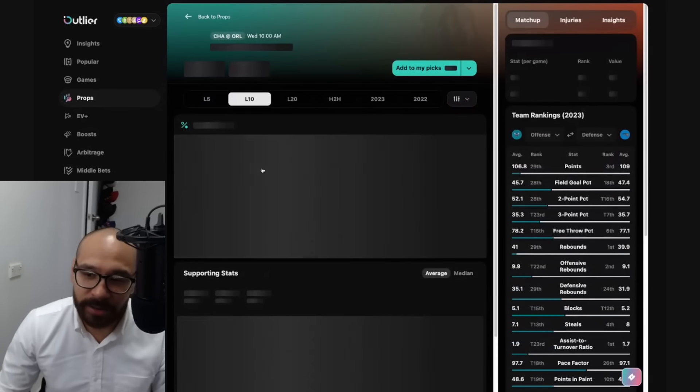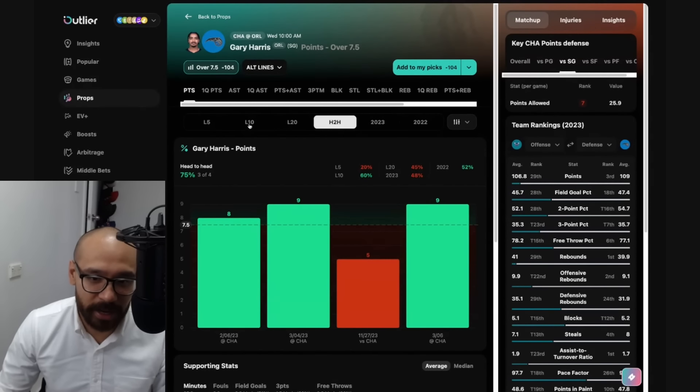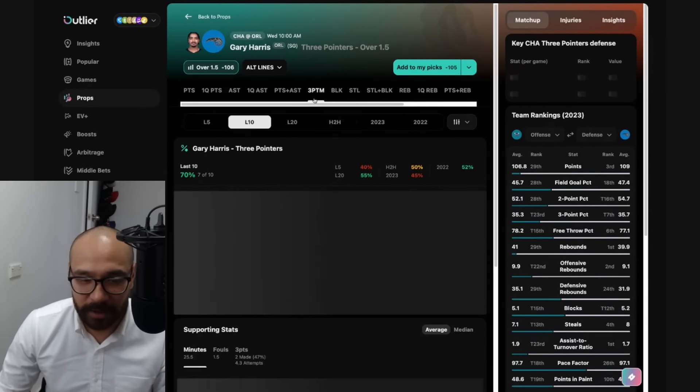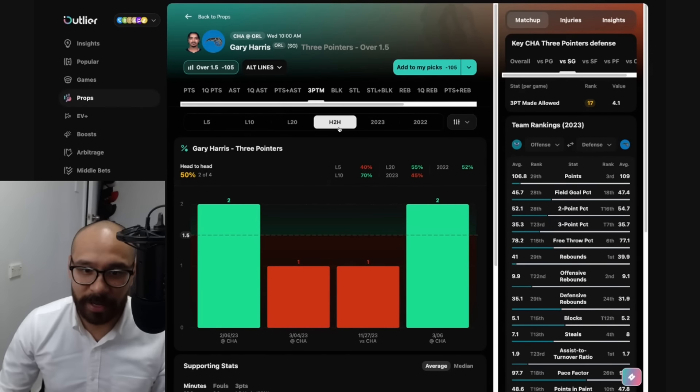Jumping into Gary Harris — his points prop is at seven and a half. He's covered in six out of his last 10, but only one out of his last five. Tough matchup against the Hornets, but he has cashed in three out of his last four games. If you like his three-point market, the line's at one and a half. He's covered in seven out of his last 10, and the matchup's not too bad — covered in two out of his last four against the Hornets.